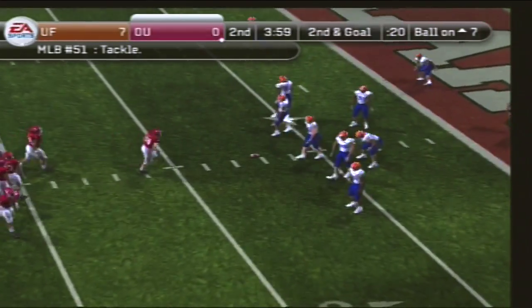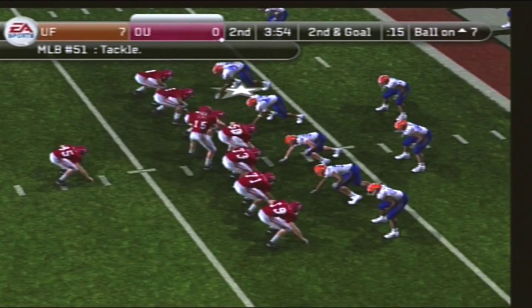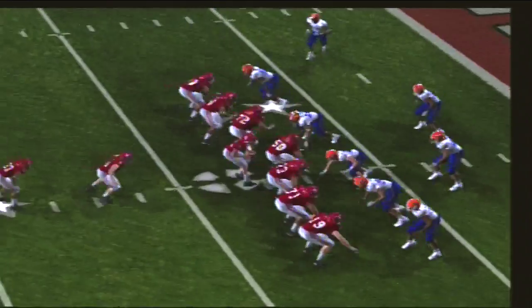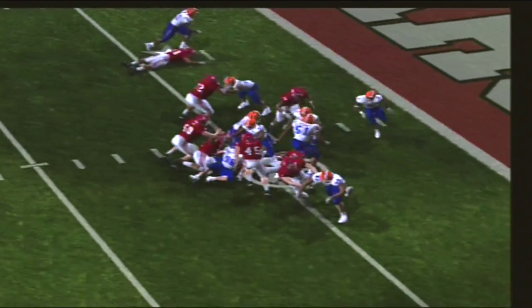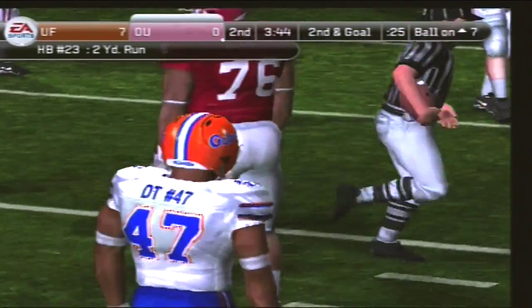No surprises here, Kirk. This kid has really carried the load on this drive. First down, and they are very close to tying this thing up. Oklahoma lines up with three receivers. He's taken down at the seven — no gain. It's second and goal, seven yards for the touchdown. The Sooners line up in an I formation. They keep it on the ground with a tailback. Tackle at the five-yard line, number 23 comes away with two yards on the carry.